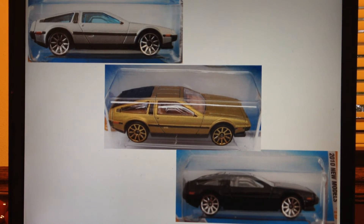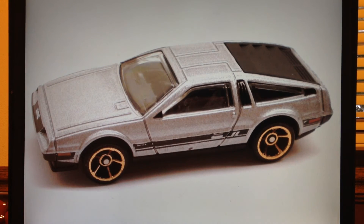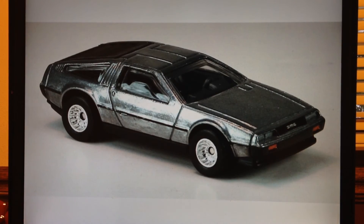Casting history-wise, it first appeared as the 2010 new model number 15 in three colors — silver, gold, and black. The silver represents the stainless steel model, the gold represents the limited edition (only three were built in real life), and then there's the black one. In 2011 it also got a mainline release as number 141, Faster Than Ever number one in silver. Then in 2012 we got a sweet Hot Wheels Boulevard release in the Ahead of Its Time sub-series.